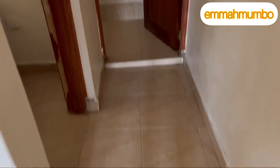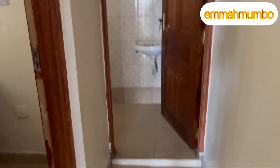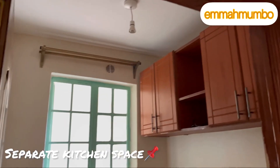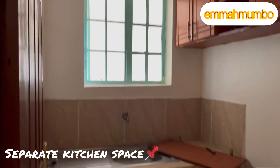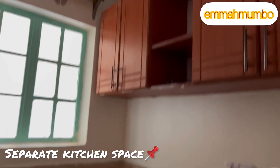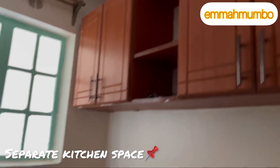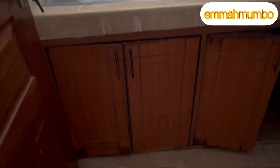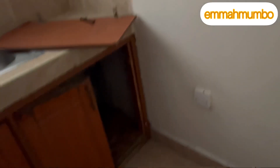Next we'll look at the kitchen. When you leave the living room space you get to the kitchen. This is how the kitchen looks — you have a separate kitchen space with a sink, and on top of it you have your cabinets. There's a large window bringing in natural lighting, and under the sink you have more storage.